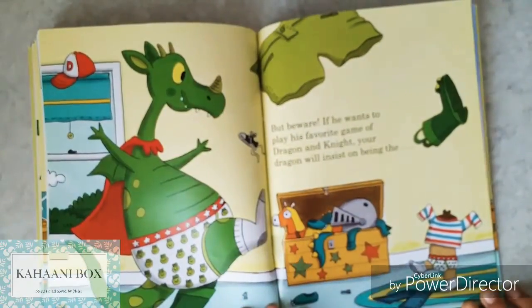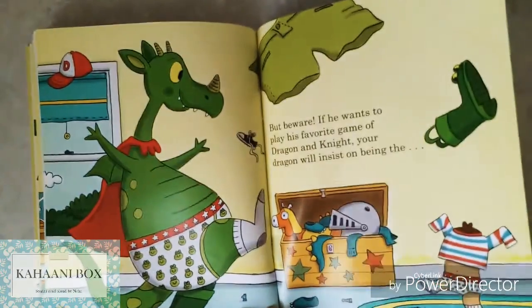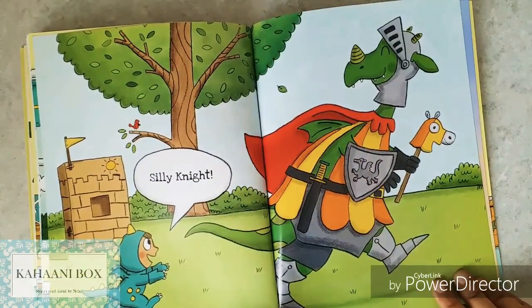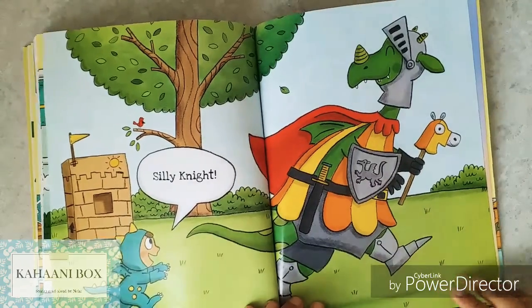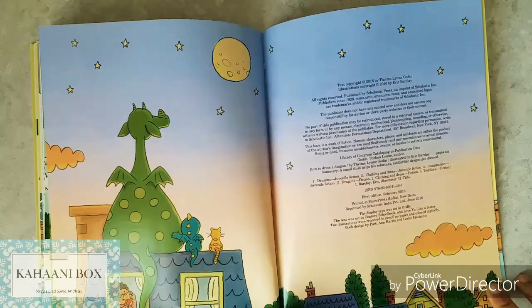But beware — if he wants to play his favorite game of dragon and knight, your dragon will insist on being the silly knight, and you will have to become the dragon. The end.